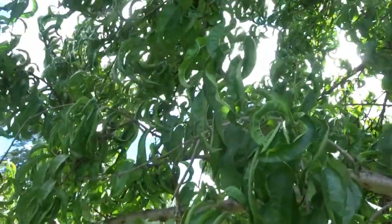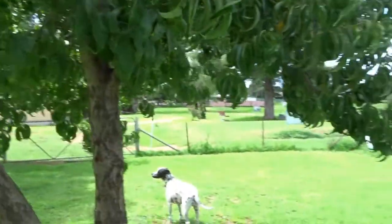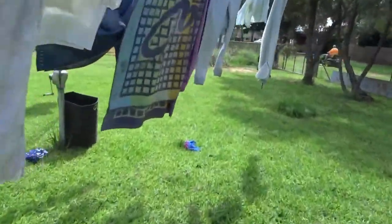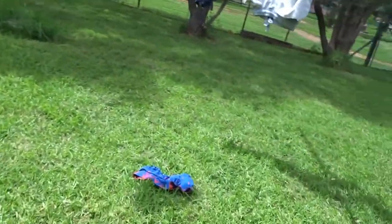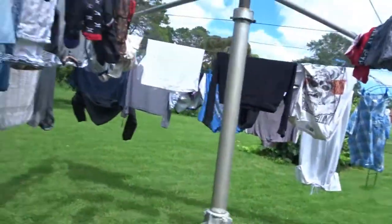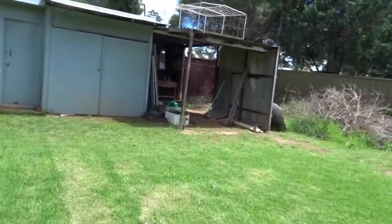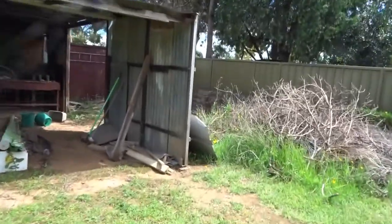The grass is looking so much healthier now. Let's go over here and pick up some of the clothes that have fallen on the ground. I'm doing washing — haven't been able to do any for a few days.